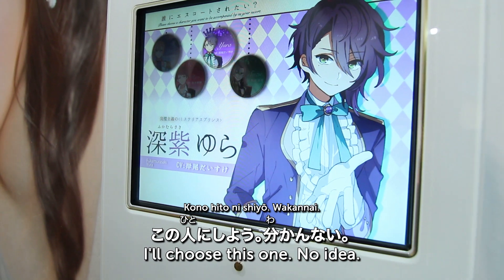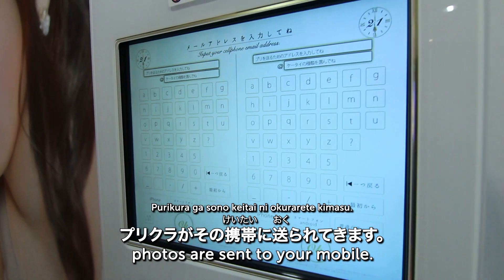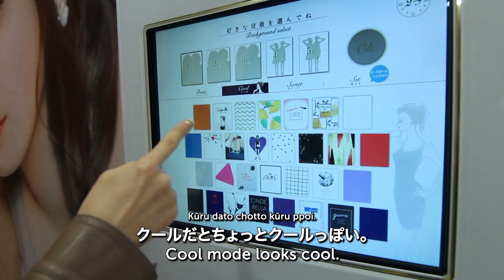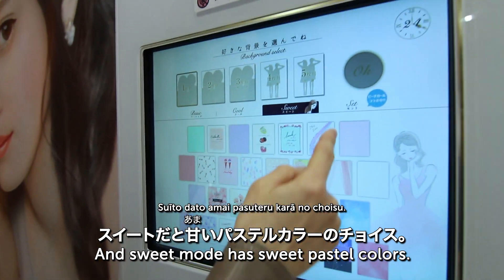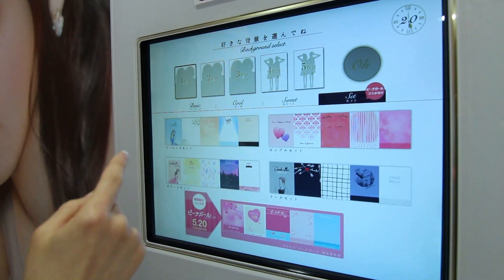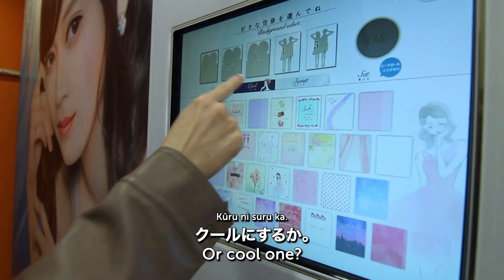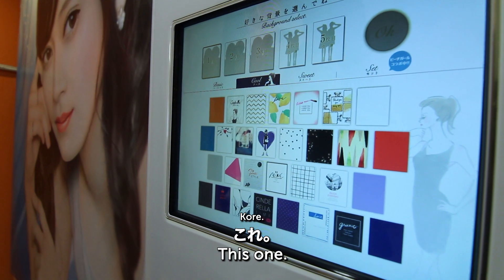There's a Plus Mode and a Princess Mode. Plus Mode lets you take more purikura photos. You can also choose which character/avatar to use. You can enter your email address here — if you do, the purikura photos will be sent to your phone. For style, Basic gives a natural look, Cool is a cooler vibe, and Sweet uses pastel colors. I'll go with Sweet!